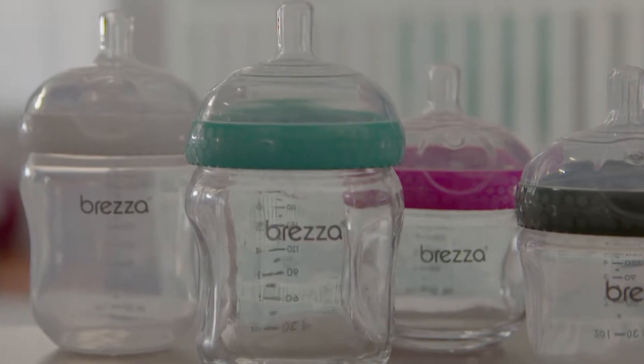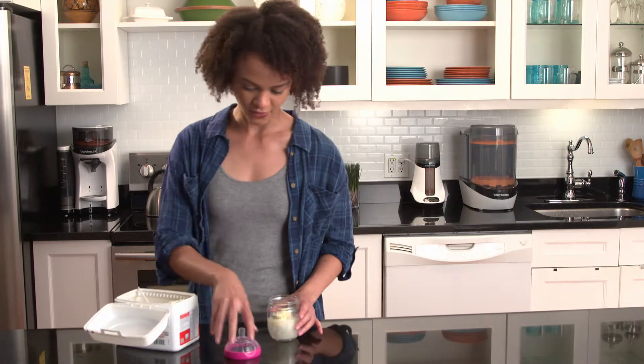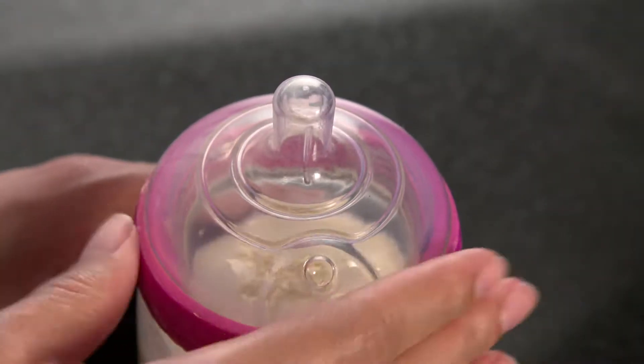The Baby Brett's a bottle. Amazingly healthy for baby with its breast-like design and super easy for you with just two parts.